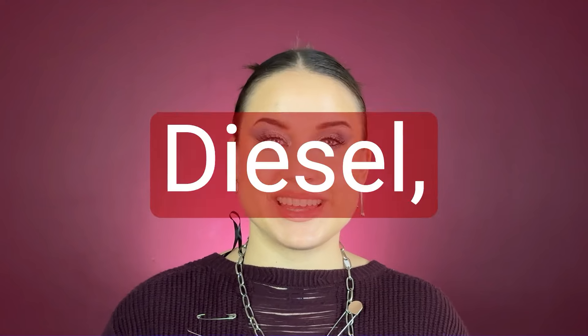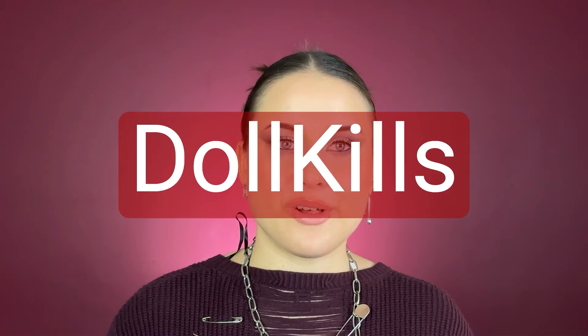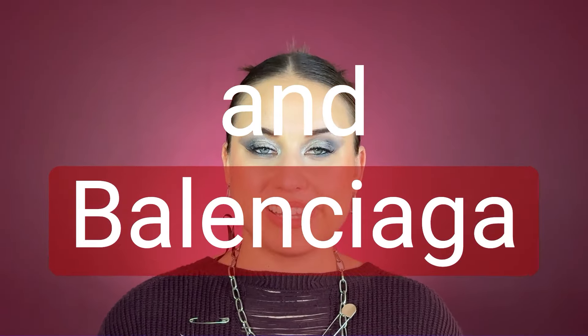If this sounds like your cup of tea, then keep a close eye on the following designers: D Squared, Diesel, Anna Sui, Winifred Smith, Doll Kills, Steve Madden, Doc Martens, Y Project, and Balenciaga.